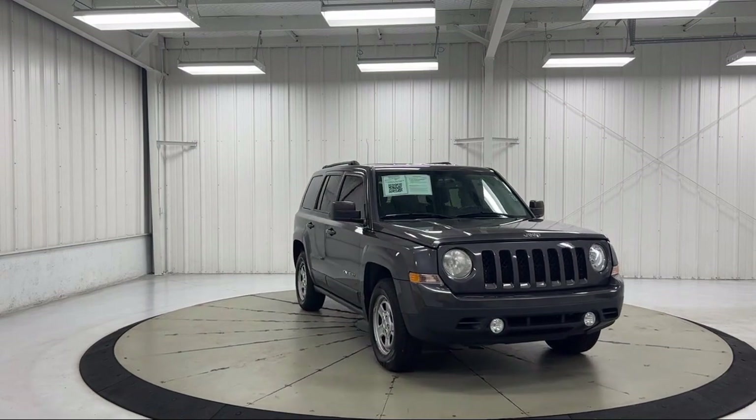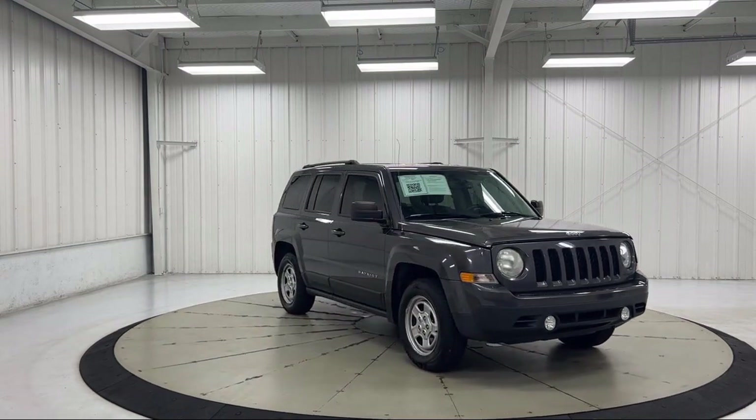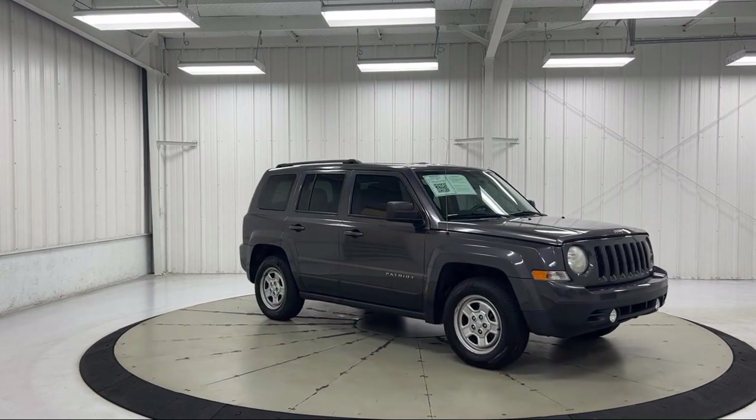It also features fog lights, a CD player, side airbags, and has less than 85,000 miles on the odometer.